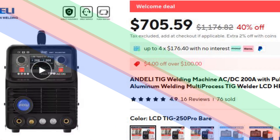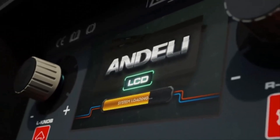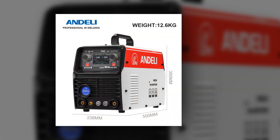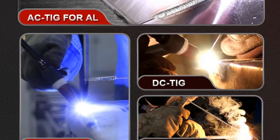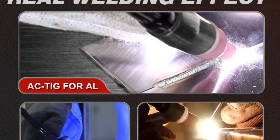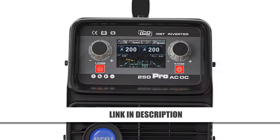Number 2: Andeli 200A TIG Welder with Pulse Cold MMA. The Andeli 200A TIG Welder is perfect for aluminum, stainless steel, and molds. It features a pulse TIG mode for precise control and a cold welding mode to minimize deformation and discoloration. With an intuitive LCD display and multi-mode selection, it offers user-friendly operation. Designed for precision and efficiency, this welder is ideal for professionals and hobbyists alike. Originally priced at $1,176.82, it's now available for $705.59, offering exceptional savings without compromising quality.